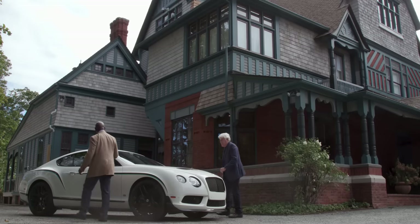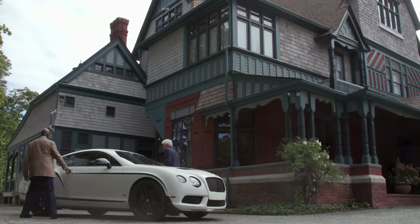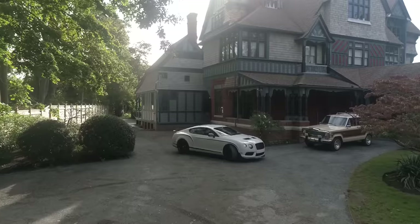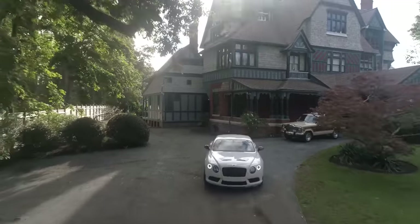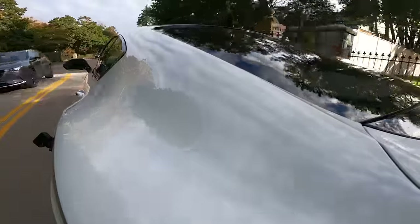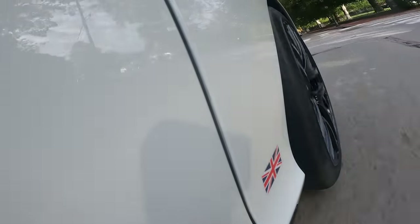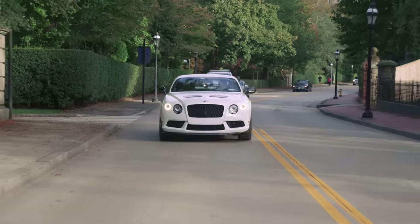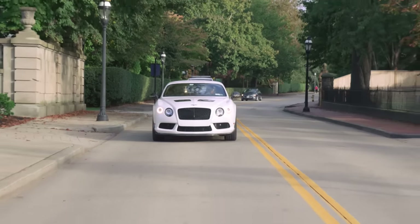It shuts like a bank vault. A Bentley. Driving this Bentley down Bellevue Avenue seems very appropriate — it's got enough of that traditional Bentley luxury feel that you feel at home on Bellevue Avenue.